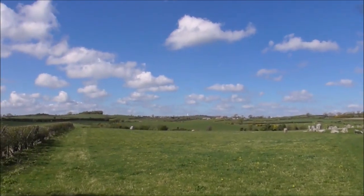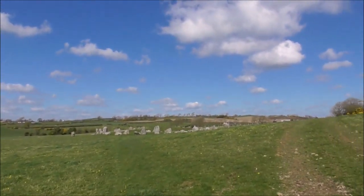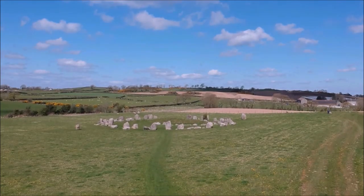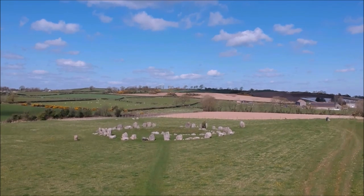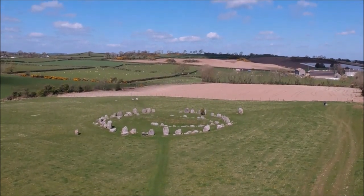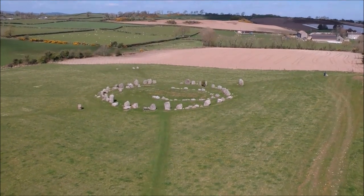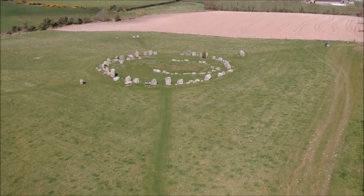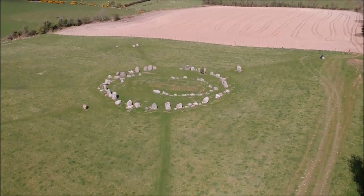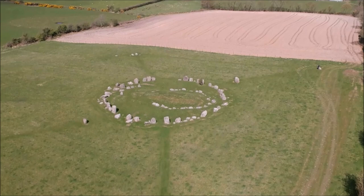This is fabulous. This is like a miniature Stonehenge. There are outlying stones and there are the two stone circles, and then there's the mound in the middle. And then you come across and you've got this — this is amazing. Wouldn't you love to go back in time and see what was going on.